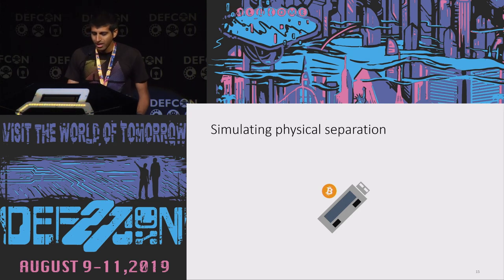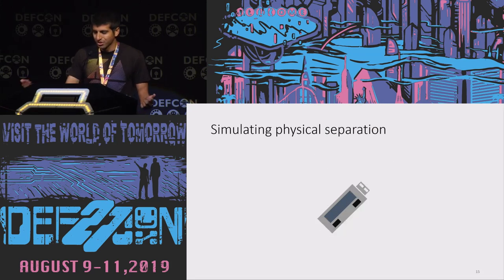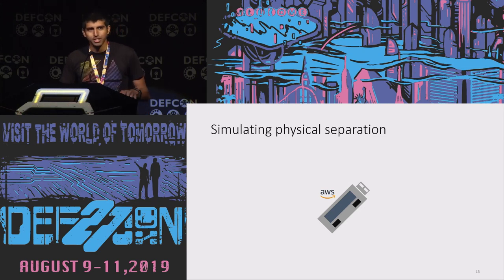Here's an idea: what if we try to simulate physical separation? What if we have a device where, whenever we want to switch applications, we blow away all the state on the device — logically having a fresh factory-new device in order to run the next application? If done correctly, maybe every application that runs could be isolated from all the others. Whatever ran before can't accidentally leak secrets to whatever runs afterward. Let's simulate physical separation through reset.